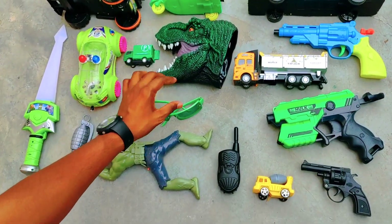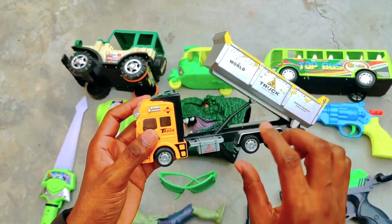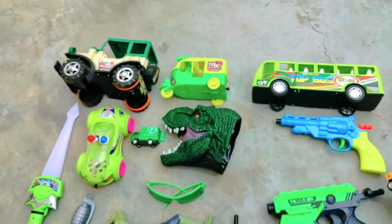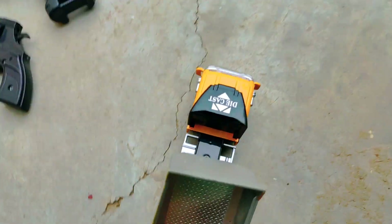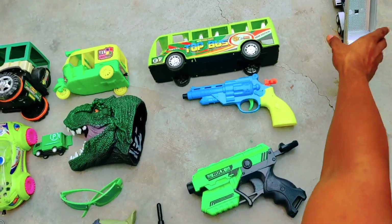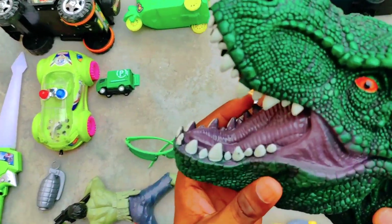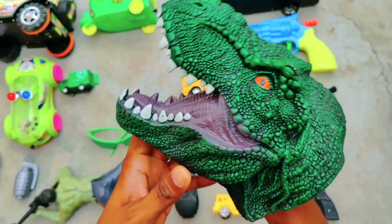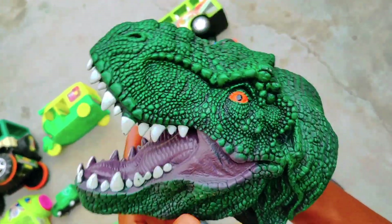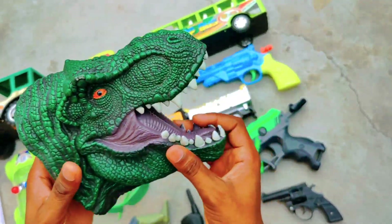Here we have a beautiful loading truck — this is a really realistic loading truck. And here we have a puppet dinosaur. Wow, this is a T-Rex dinosaur! This is a very amazing toy — this is rubber, you can see this is a unique toy.